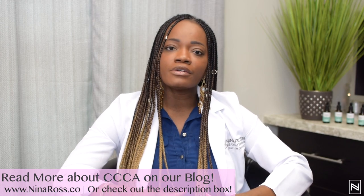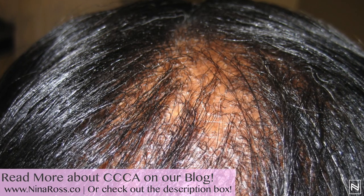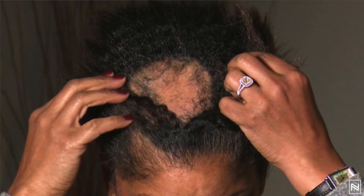If you're experiencing hair loss especially from the crown, the back part of your hair — cicatricial alopecia starts to spread out from the middle of your hair onto the sides.